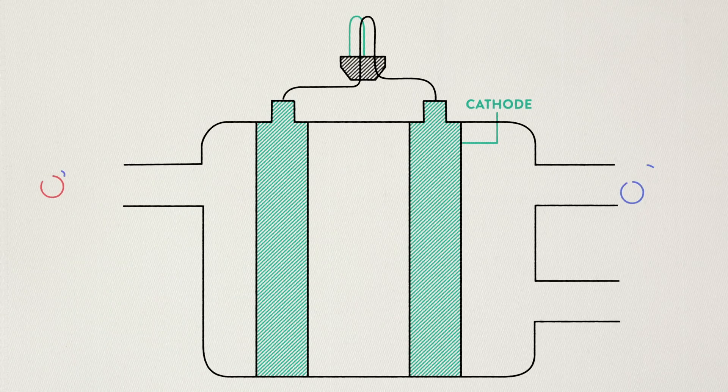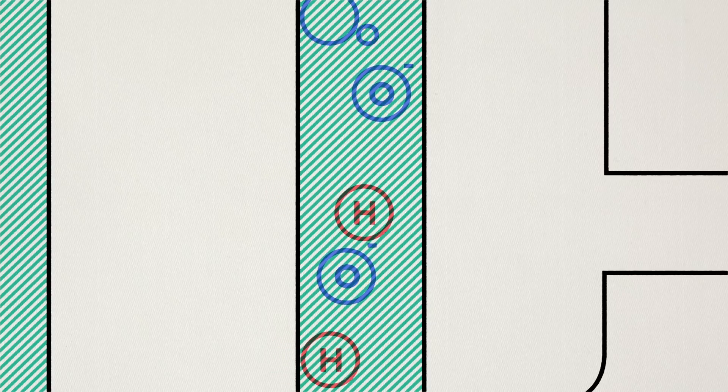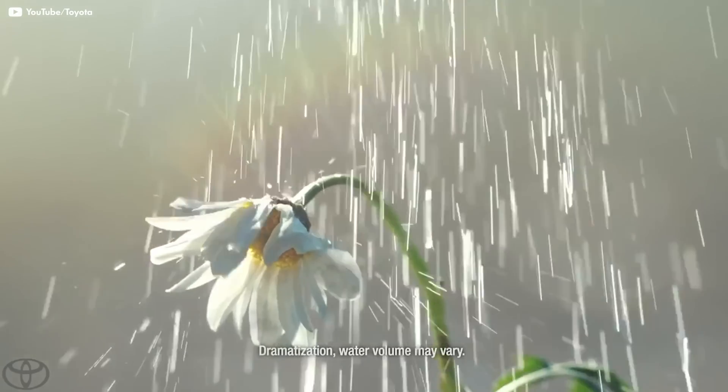On the cathode side of the fuel cell, oxygen gas — O2 — is being forced through the catalyst, where it splits into two oxygen atoms. Each of these atoms has a strong negative charge. This negative charge attracts two hydrogen ions through the membrane, where they get their electrons back and combine with an oxygen atom, making water. This circuit will keep running for as long as there are supplies of hydrogen and oxygen. Since there's plenty of oxygen in the air, the only limiting factor is how much hydrogen is in the tank. And all it pumps out is water.